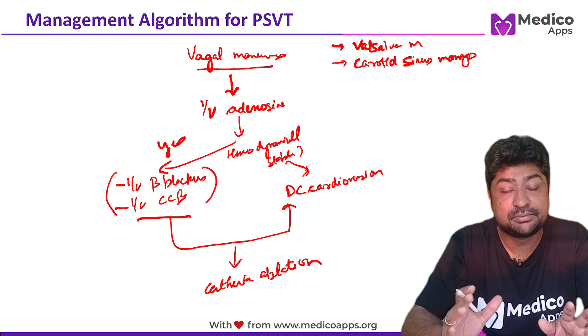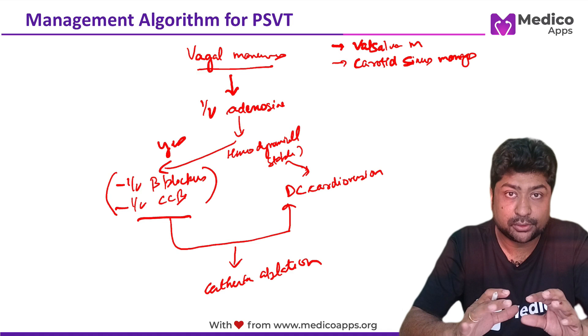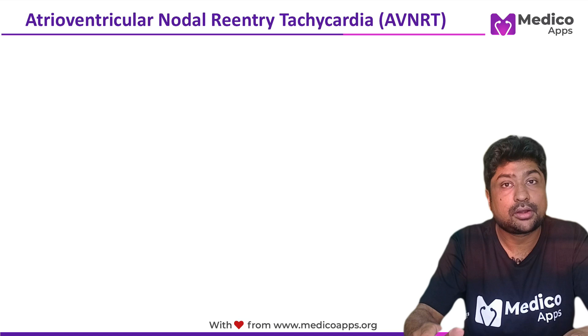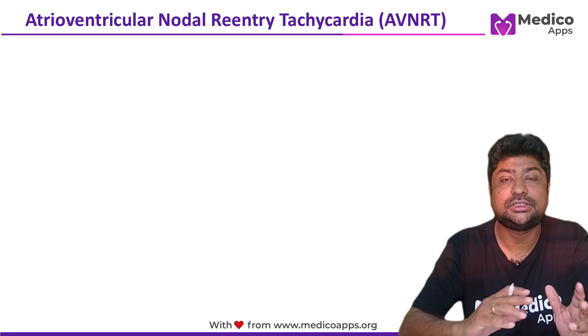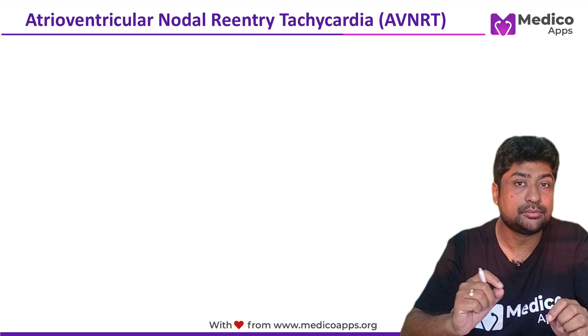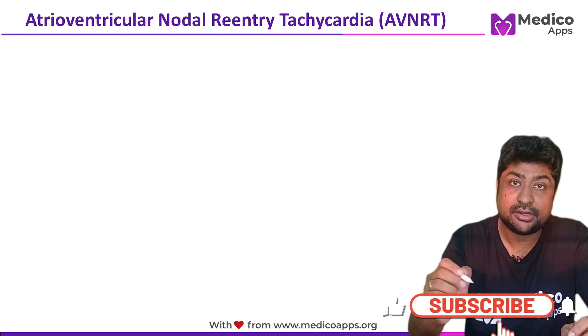This is overall the management of PSVT. Now let me cover a very high-yield topic which has been frequently asked in the examination — multiple questions in terms of pathogenesis, clinical features, and management. Let me talk about AVNRT, AV nodal re-entry tachycardia.